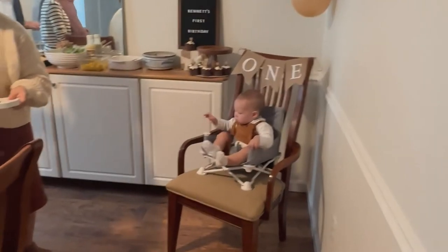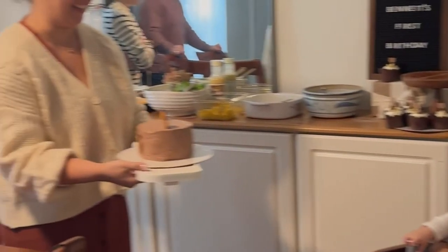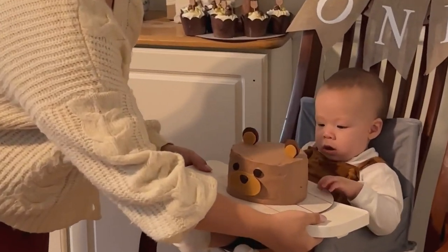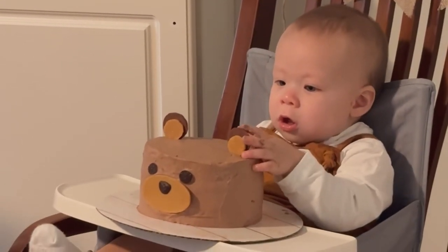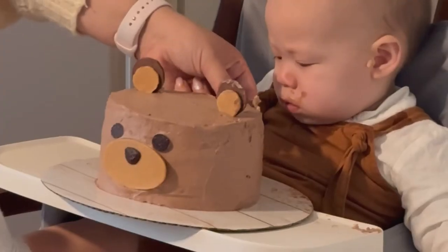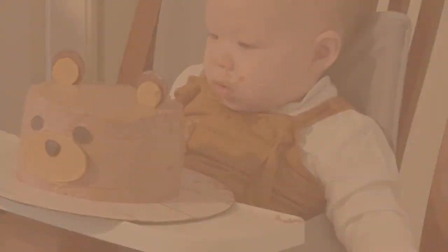Happy birthday to you, happy birthday to you, happy birthday dear Bennett, happy birthday to you.